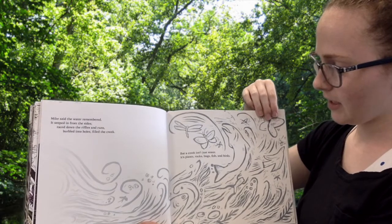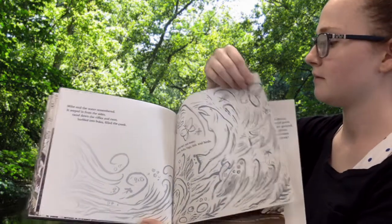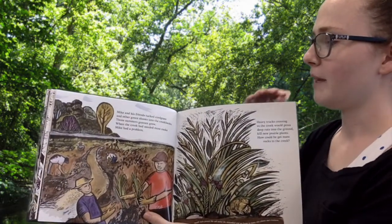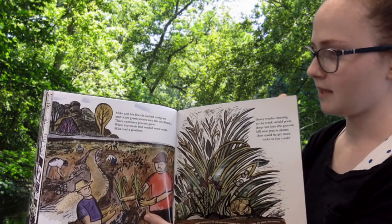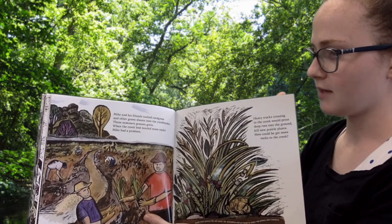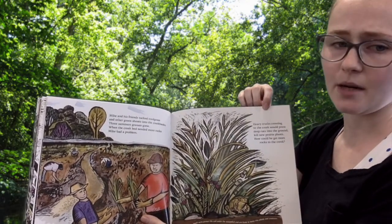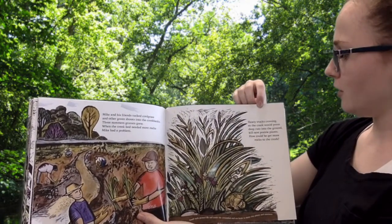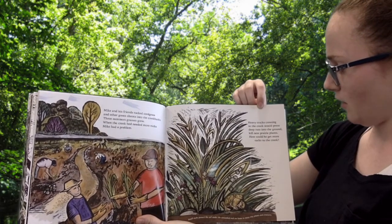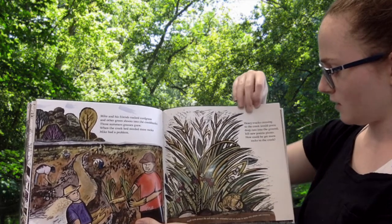But a creek isn't just water. It's plants, rocks, bugs, fish, and birds. Mike and his friends tucked cord grass and other green shoots into the creek banks. Three summers, grasses grew. When the creek bed needed more rocks, Mike had a problem. Heavy trucks crossing to the creek would press deep ruts into the ground, kill new prairie plants. How could he get more rocks to the creek?